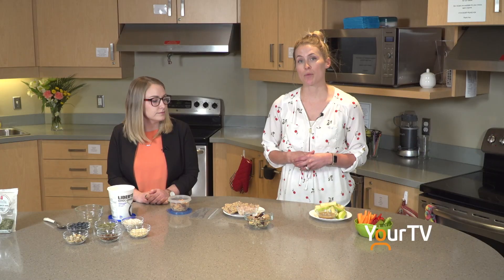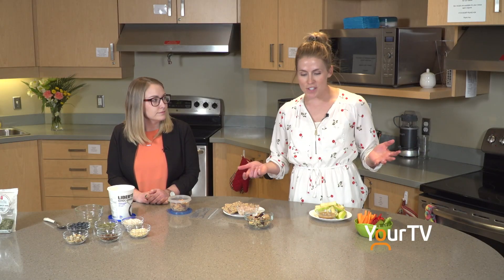With frozen produce, you don't have to do the prep — they're ready to go. You can throw them in a parfait or a smoothie. Another way to save money is to buy produce in season, which this time of year is harder to do, but that is a tip for the summer months.